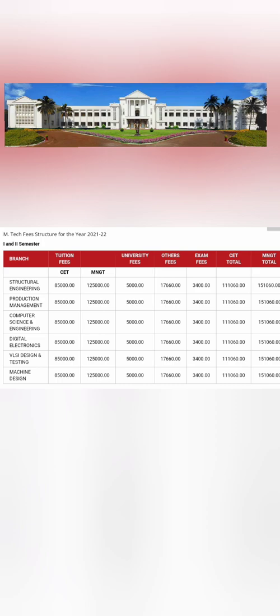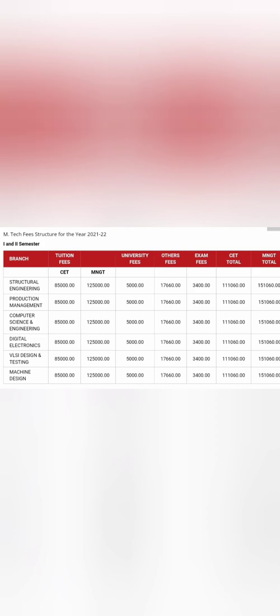That's all. This was a short video covering fees for aided, unaided, COMEDK, and management quota for both BTech and MTech. Thanks for watching — please subscribe for similar fees, placements, and other details. Please like and share this video as well. Take care.